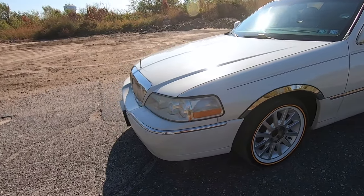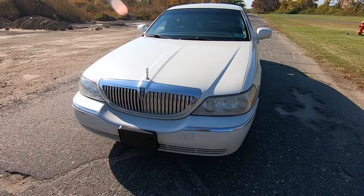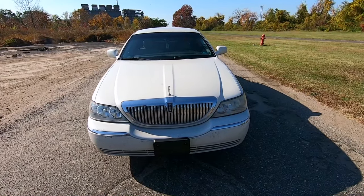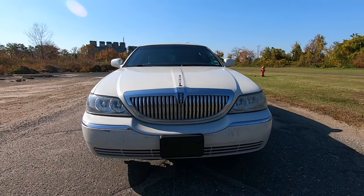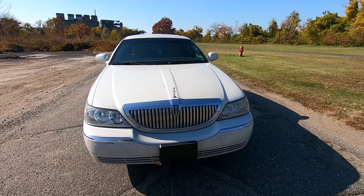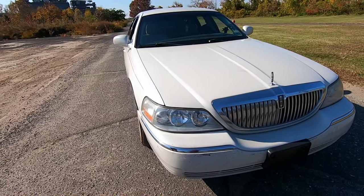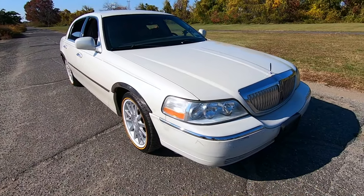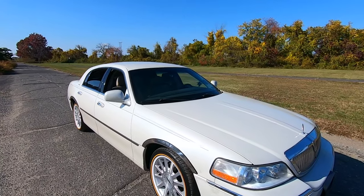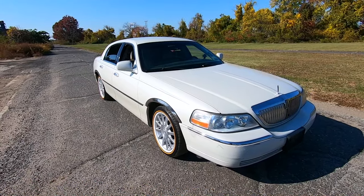When I saw this car initially on Instagram I didn't think the Vogues were on there — I just saw it was a clean Lincoln and thought I need another one for the channel. This is the third Lincoln and second white one we're featuring. The majority of Lincolns I see are white or black, with a common champagne or gold color as well. I've only seen one in like a burgundy red.